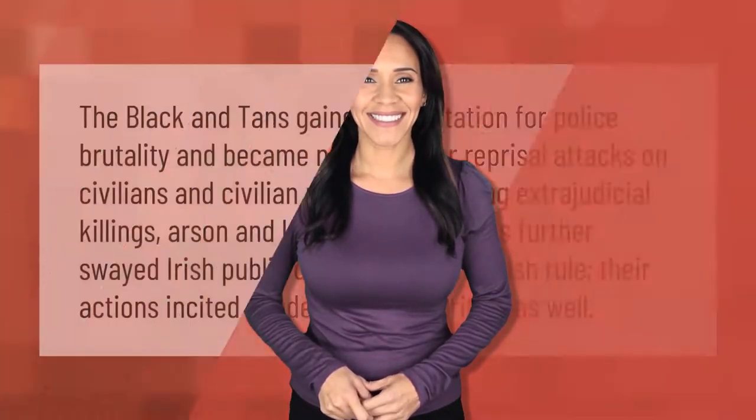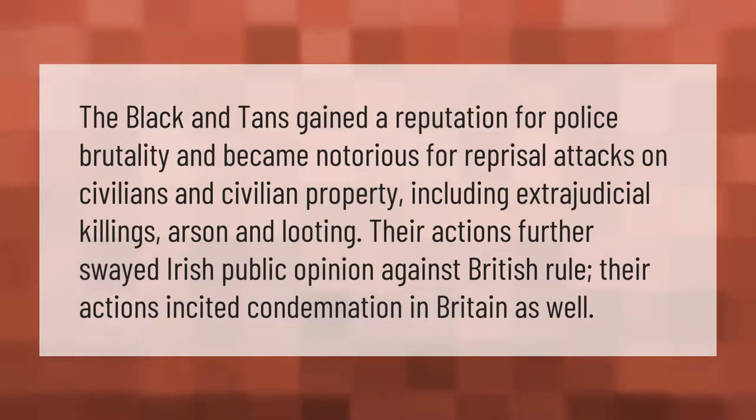The Black and Tans gained a reputation for police brutality and became notorious for reprisal attacks on civilians and civilian property, including extrajudicial killings, arson, and looting. Their actions further swayed Irish public opinion against British rule and incited condemnation in Britain as well.